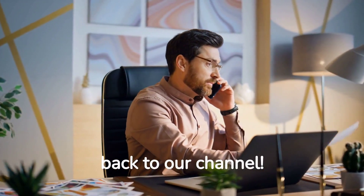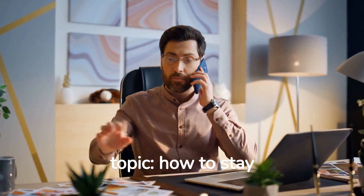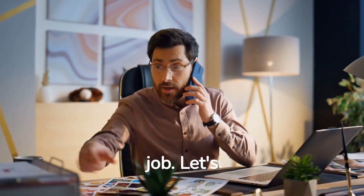Hey there, welcome back to our channel. In today's video, we're going to talk about an important topic: how to stay active and fit at your desk job. Let's dive right in.